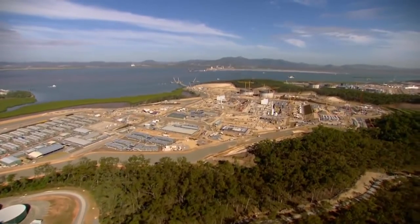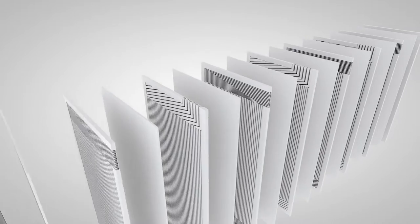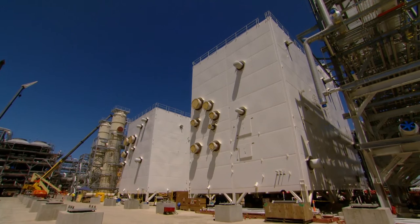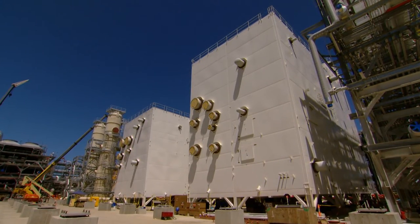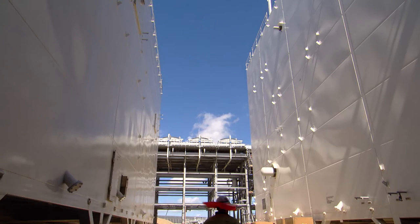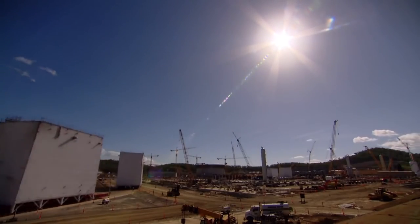Three major heat exchanger types dominate the LNG industry. A plate fin exchanger is an assembly of layers of aluminum fins and separator plates. We install the assembly along with other equipment in an insulated container called a cold box. Keeping all this cold lowers operating costs and gives operators more flexibility. Plate fin exchangers have been used for years in the petroleum industry. They're compact, economical, and they can be built quickly.